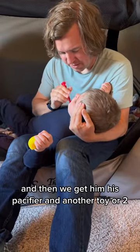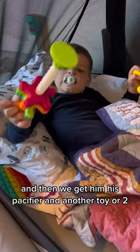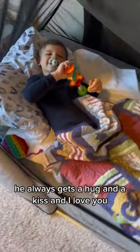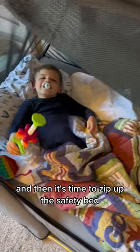It is time to brush his teeth, and then we get him his pacifier and another toy or two and get him ready for bed. He always gets a hug and a kiss and an 'I love you,' and then it's time to zip up the safety bed.